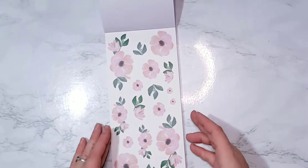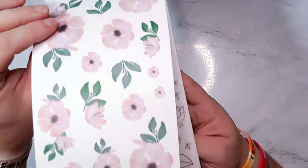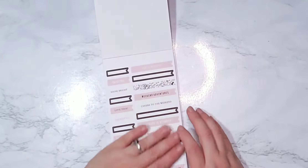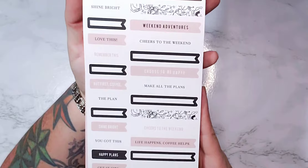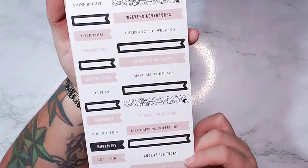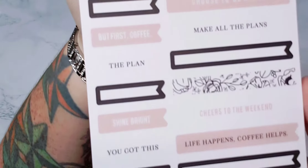I hoped there'd be florals and there are — just one page but that's okay, these are super cute too. 'Hello weekend' — I love the weekend banners. 'Cheers to the weekend,' 'hooray for today,' 'get it girl' — tons of little quotes and things.